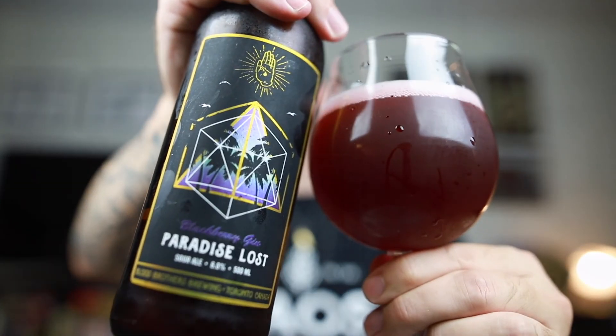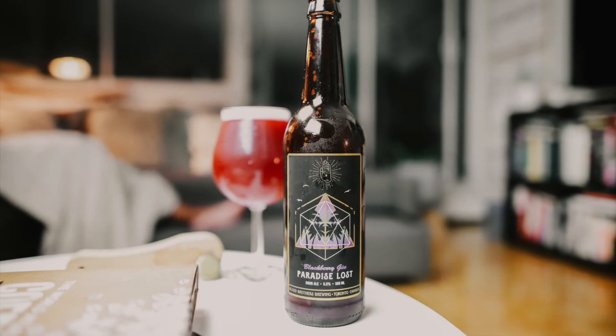All I'm saying is any of the Paradise Lost series — specifically this one, if it's still around. Sometimes they bring them back year after year. But Blood Brothers, some of the best in the province, mate. Go find them and get them.